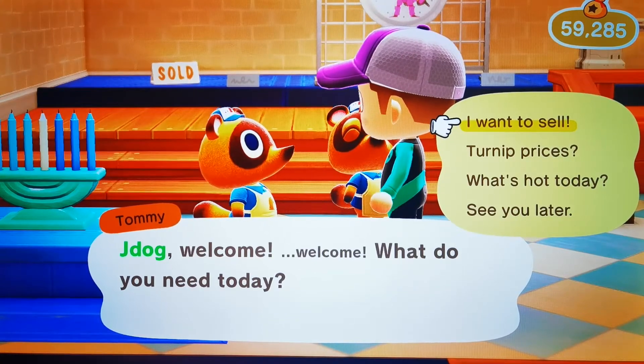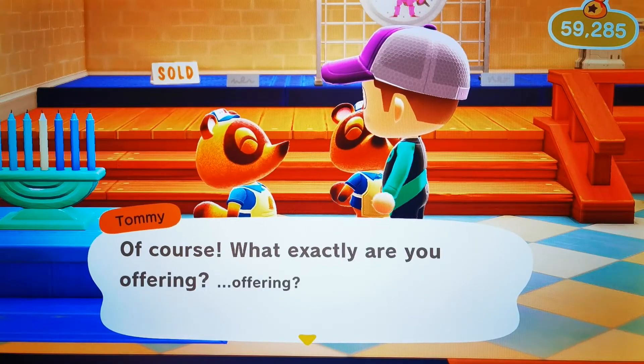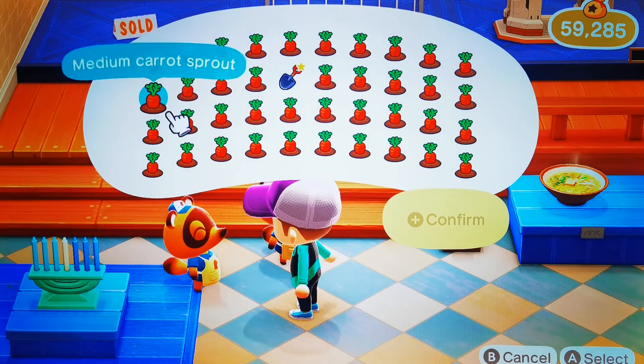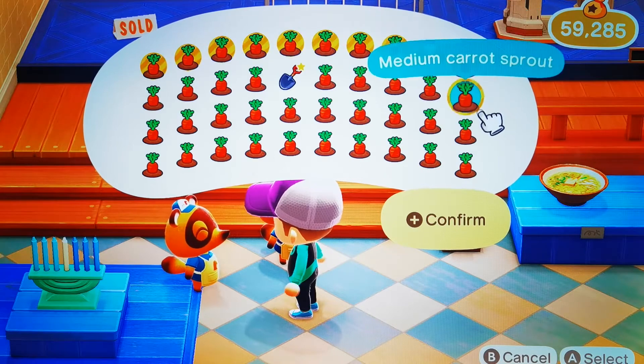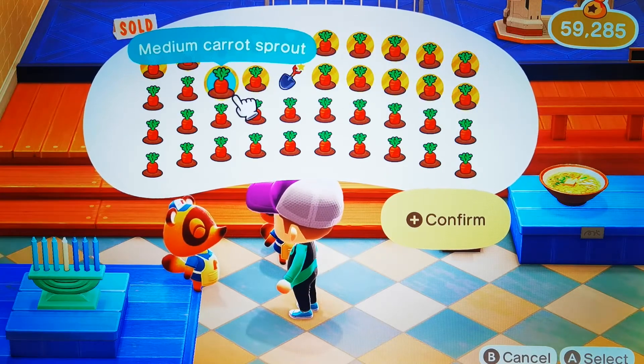How much for a full pocket of carrots? This is the little plant as it grows on the ground. We're going to sell them to the Nook brothers. I'm going to select them all. The full pocket is 40, however I can't dig the last one up without the shovel, so it's 39.